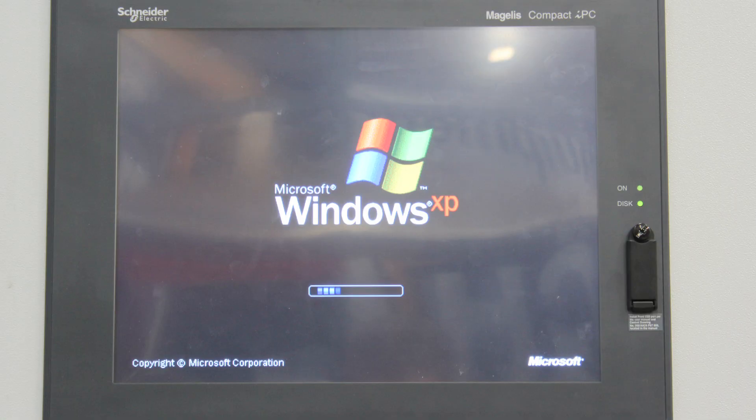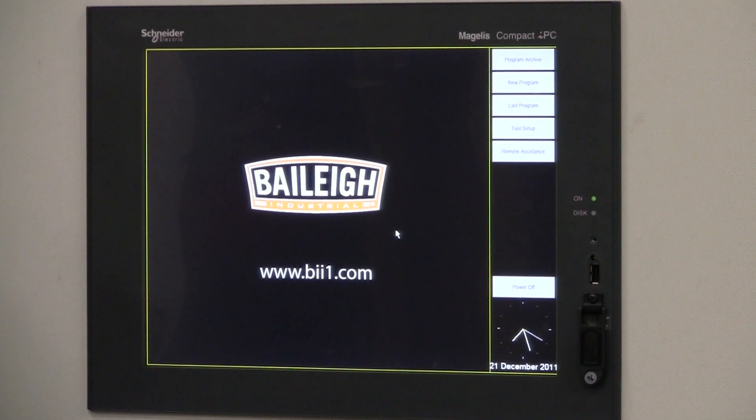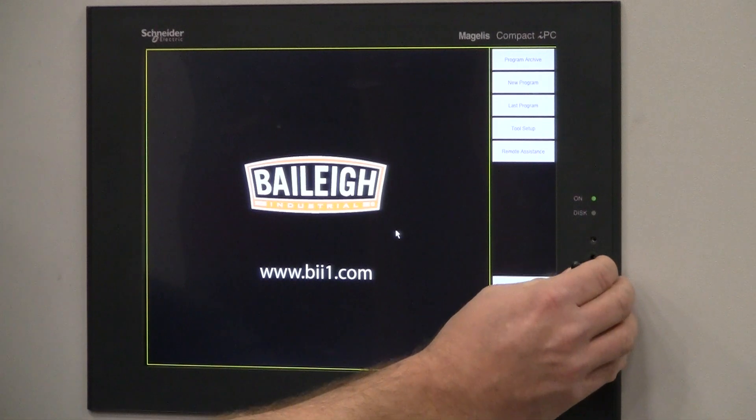All Bailey Industrial CNC Mandrel Benders feature a Windows XP-based 15-inch touchscreen control. Part files are easily downloaded through one of five ports, including the standard easy-access front-mounted USB port.